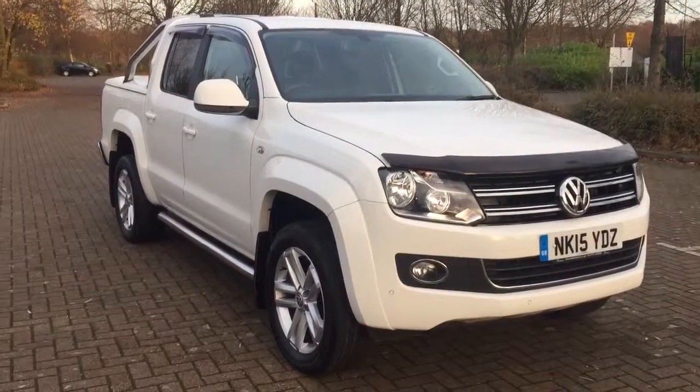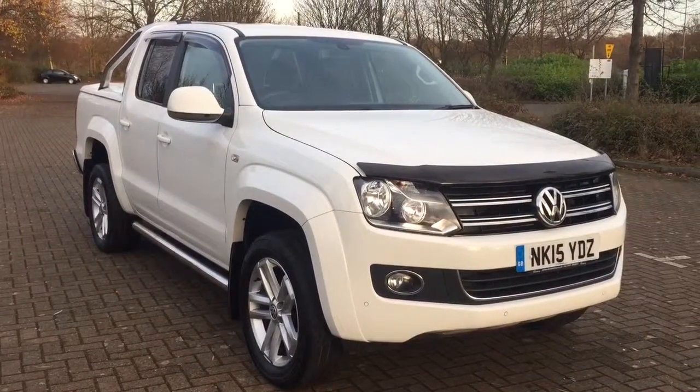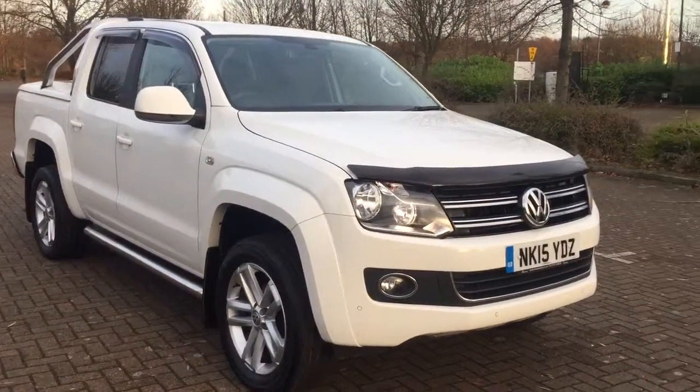Here we have a 2015 Volkswagen Amarok 2.0L Double Cab. This is the top specification TDI Highline Auto.